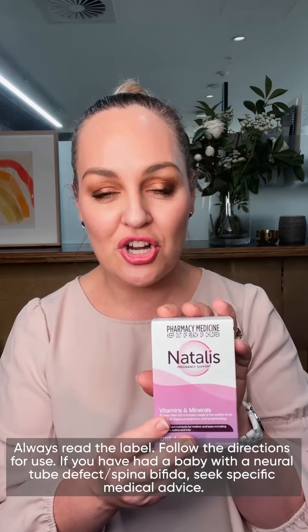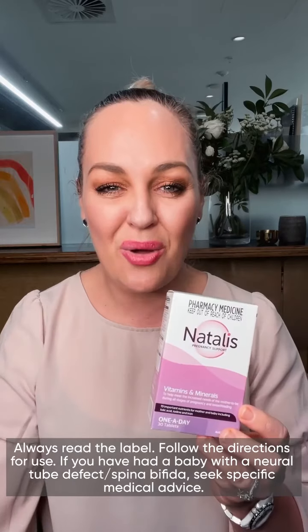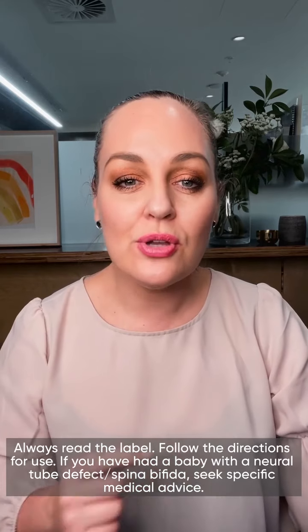I'm here because I just wanted to share about this product — again, Australian made and contains 19 key vitamins and minerals, and those things that we're going to need a little bit more of during pregnancy. It's also something that you can take while you're trying to conceive, but also through breastfeeding as well.